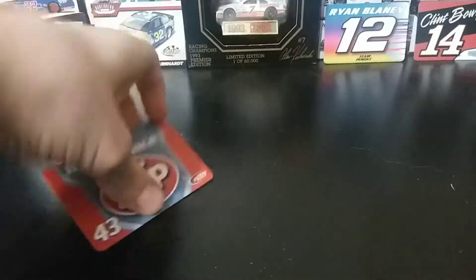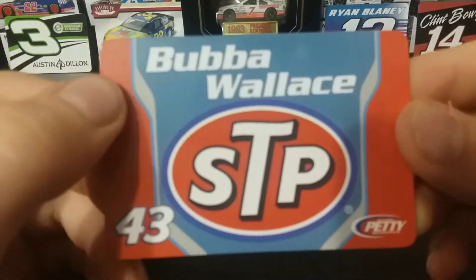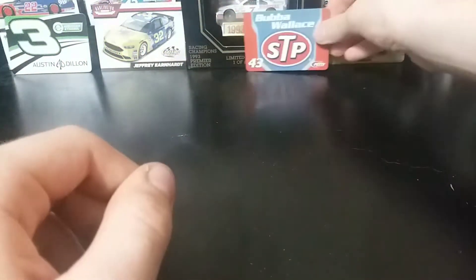Alright, first things first, we've got to go over the accessories. You get a magnet — pretty cool magnet — Bubba Wallace, STP 43, and Petty. So that's cool.